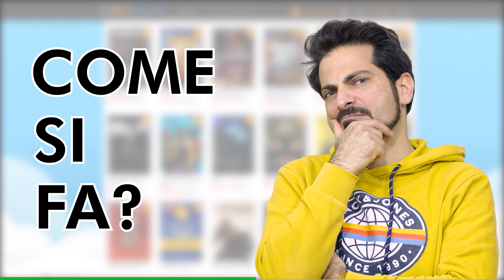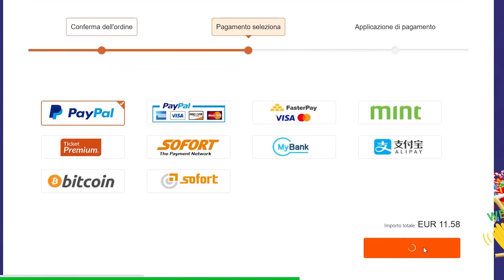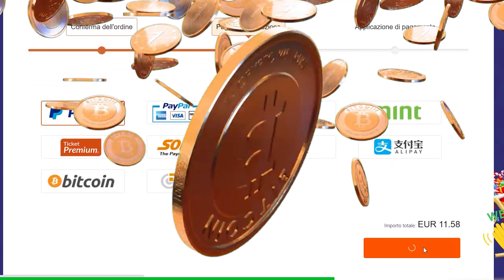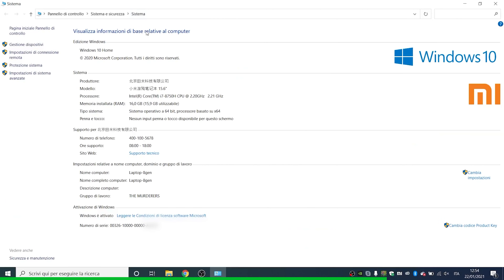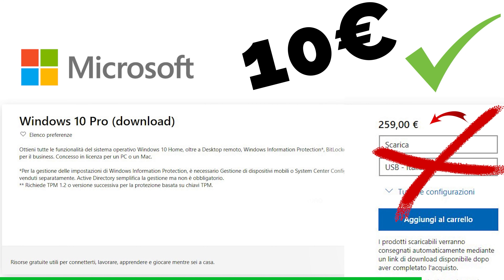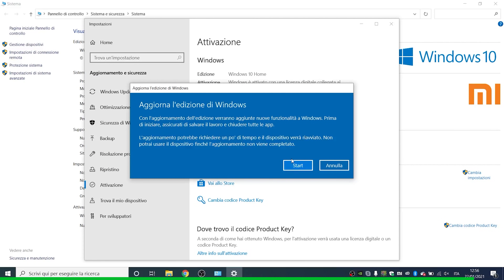Come si fa? Molto semplice: registrati, cerca quello che ti serve, usa il codice sconto e paga con carta di credito, PayPal o addirittura Bitcoin. Usa il codice di attivazione che trovi nella tua area personale per il software scelto, esattamente come ho fatto io con il mio nuovo Windows 10 Pro, acquistandolo a 10 euro al posto di 259, incollando il codice nell'apposito spazio per l'attivazione.